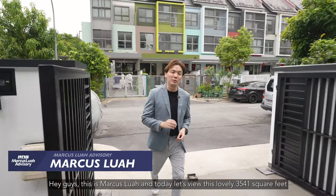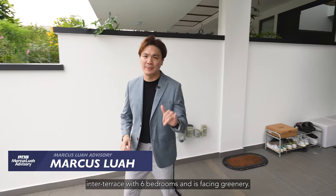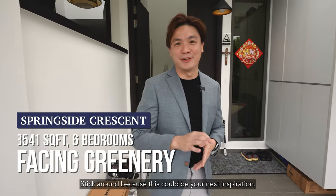Hey guys, this is Marcus Law and today let's view this lovely 3,541 square feet inter-terrace with 6 bedrooms, facing greenery. Stick around because this could be your next inspiration.